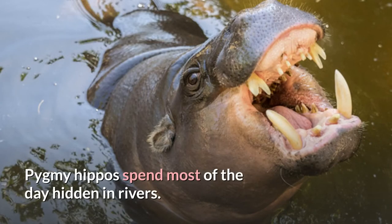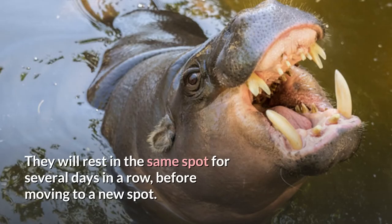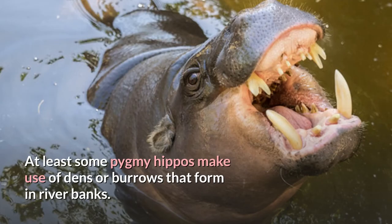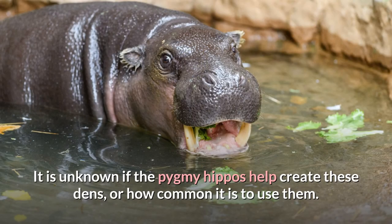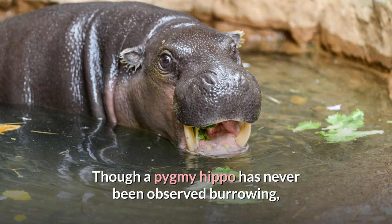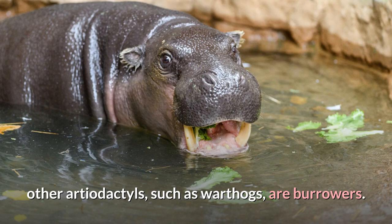Pygmy hippos spend most of the day hidden in rivers. They will rest in the same spot for several days in a row, before moving to a new spot. At least some pygmy hippos make use of dens or burrows that form in riverbanks. It is unknown if the pygmy hippos help create these dens, or how common it is to use them. Though a pygmy hippo has never been observed burrowing, other artiodactyls, such as warthogs, are burrowers.